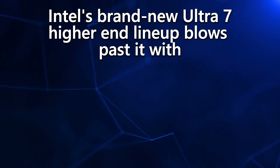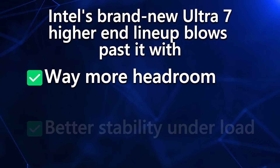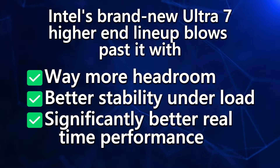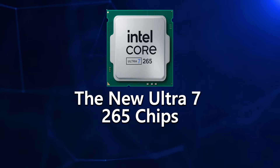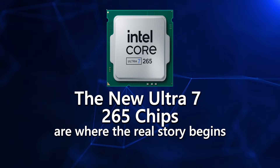But here's the thing: even though the i7-14700 clears the bar, Intel's brand new Ultra 7 higher-end lineup blows past it with way more headroom, better stability under load, and significantly better real-time performance. If you want power that's built for the trading environment today — not two generations ago — the new Ultra 7 265 chips are where the real story begins.